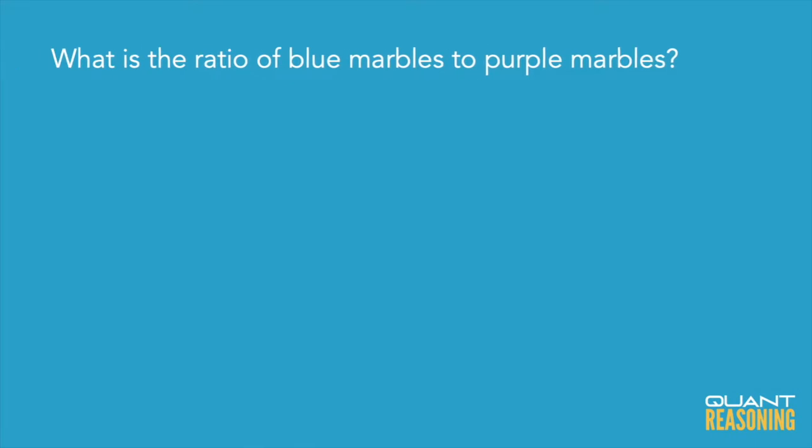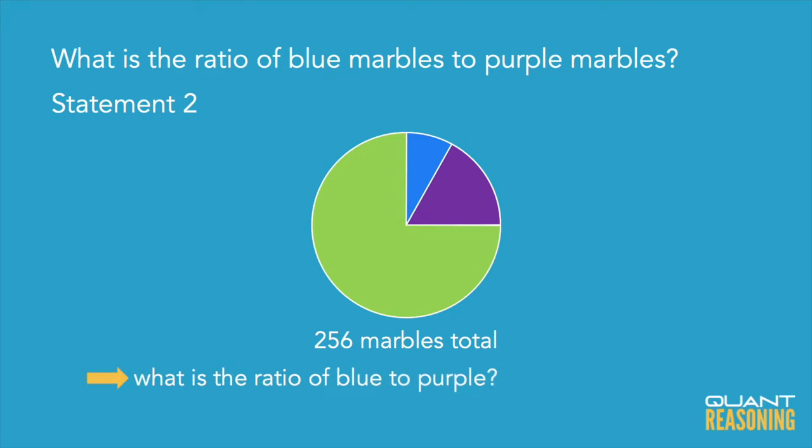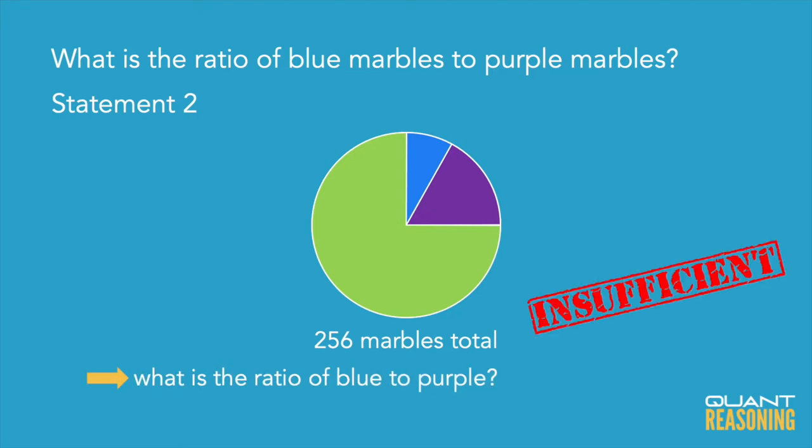We are told the total number of marbles, and statement two gives us the number of green marbles, but we want to know the ratio of blue to purple. I could infer the total number of blue and purple marbles, but I have no idea how they're split — I don't even know if there are more blue than purple or more purple than blue. So statement two is not sufficient on its own, and we eliminate answer choices B and D. We're down to A, C, or E.